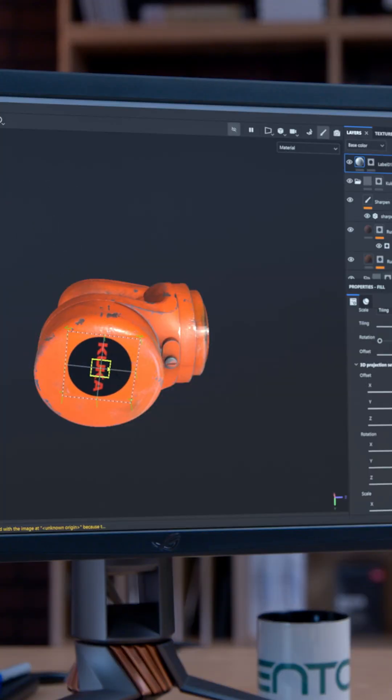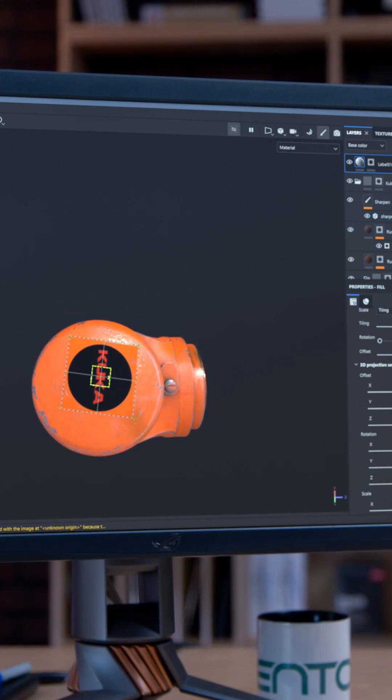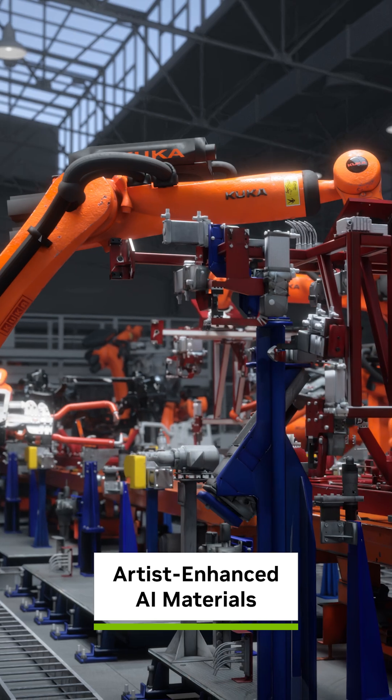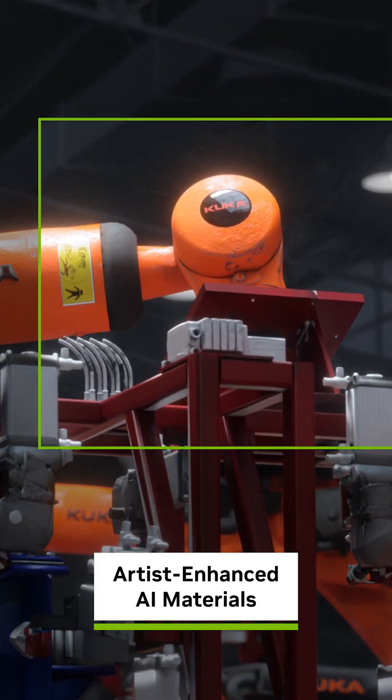From here, experts will fine-tune the base materials to accentuate realism, hand-editing properties like roughness and textures to add details that better reflect the real world.